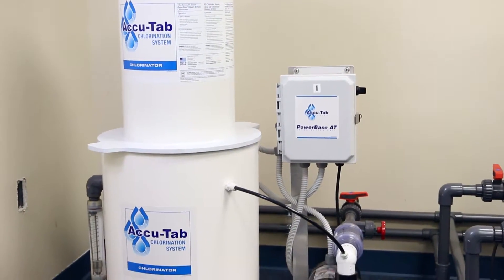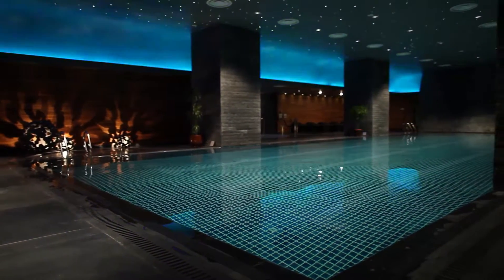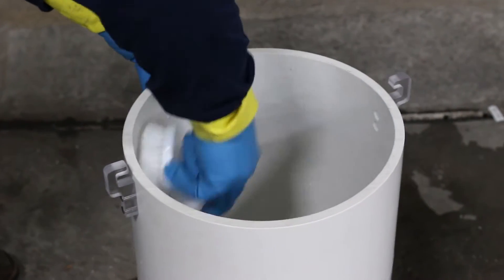The chlorinated water drains into the solution tank below, where it can be sent to the pool as a high-volume, low-concentration mixture. This stacked design has a small physical footprint, with minimal maintenance needs. Units often need no more than one yearly cleaning.